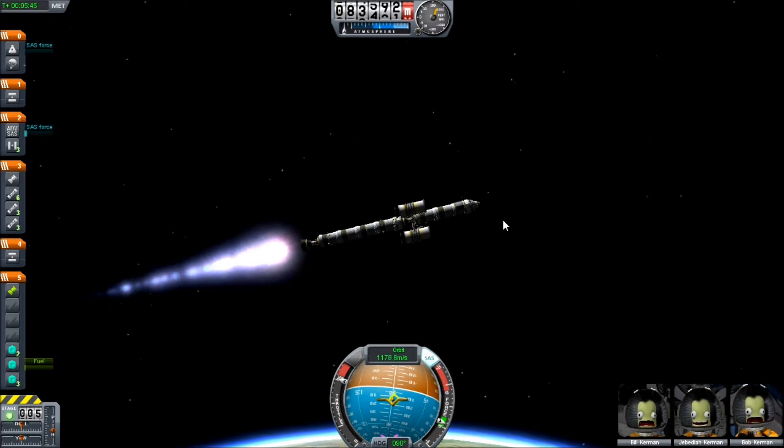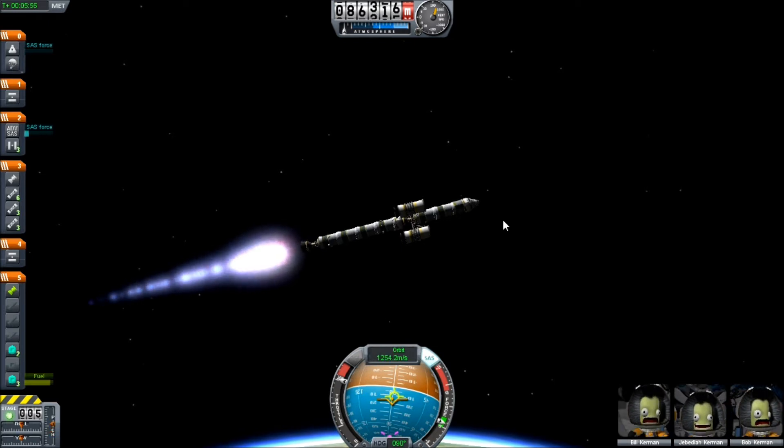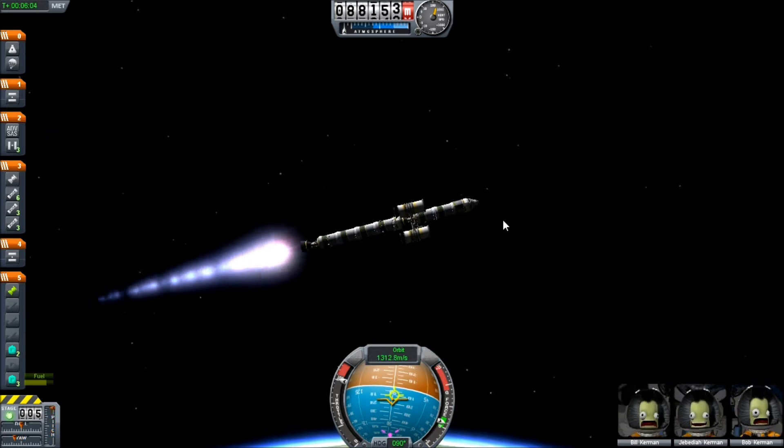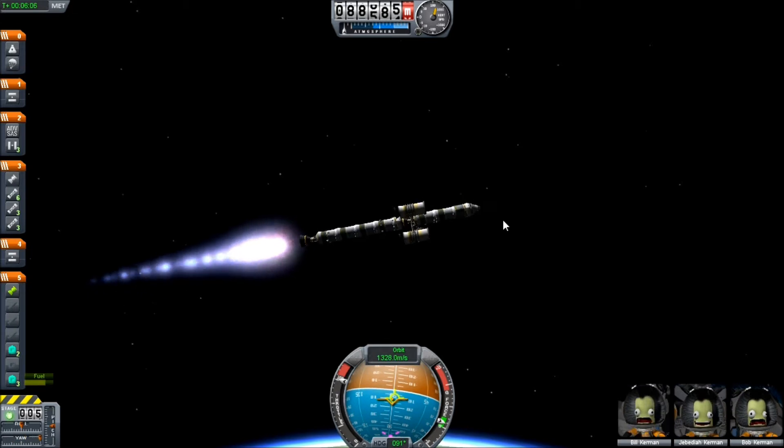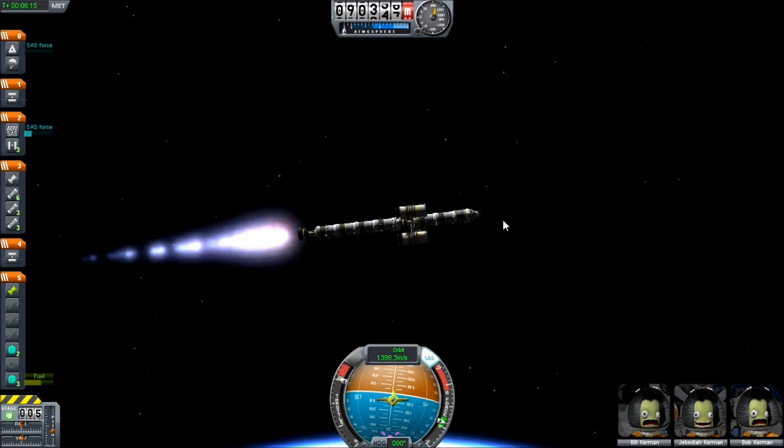Now let's get into the gravity of the situation. Gravity is the attractive force that any object of mass has. You actually have your own gravitational field, but it's not detectable because the force of gravity is proportional to mass. You need something really big to have a noticeable effect of gravity — something like a planet, or a moon. This explains one important reason why it's easier to take off from the Mun than Kerbin. The Mun has less mass and therefore less gravity, so there is less pulling you down.